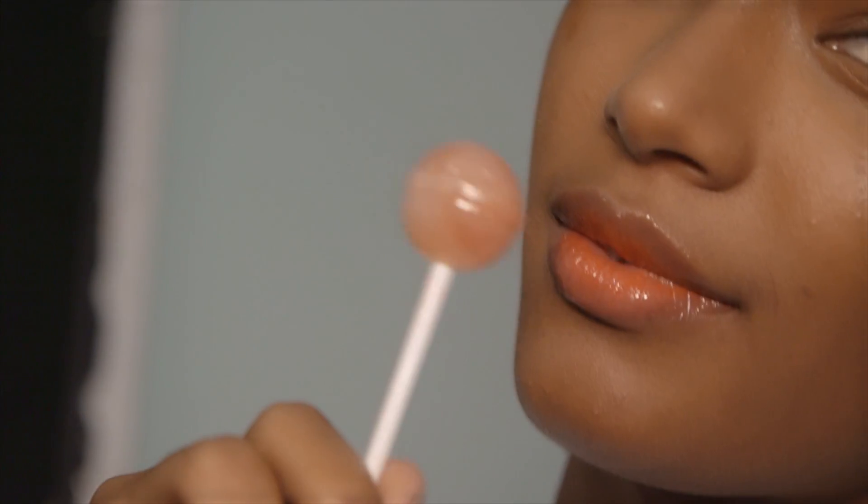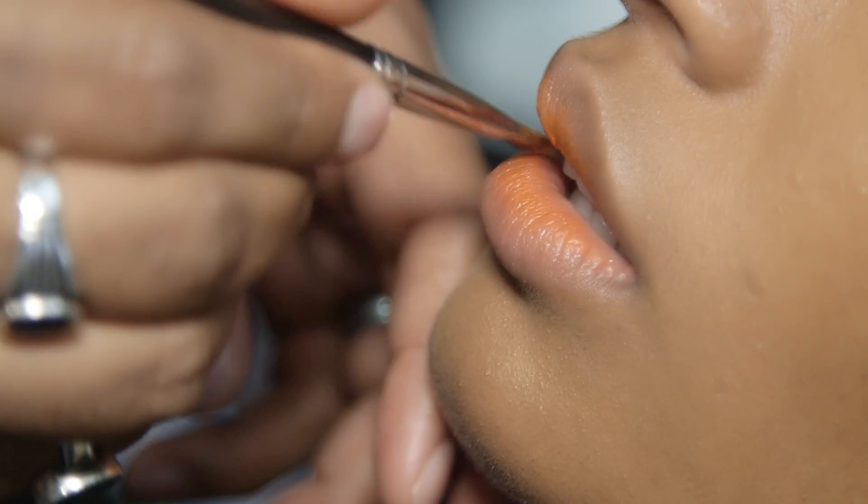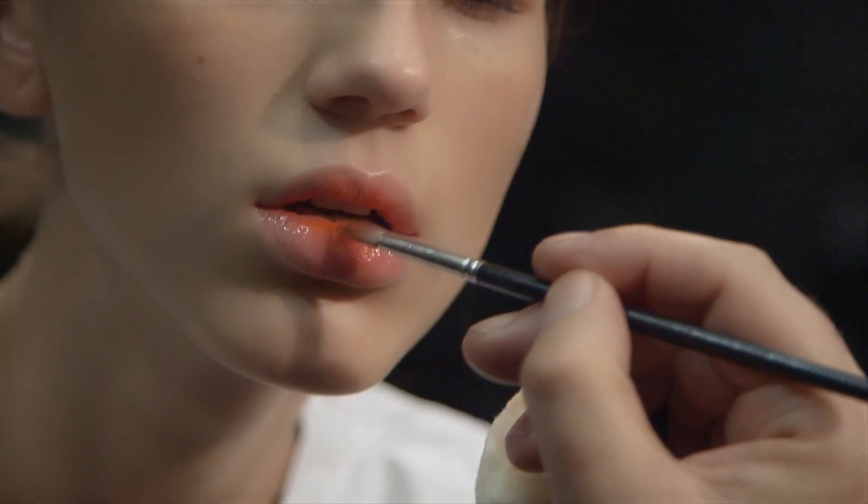This show's makeup is all about a very sweet girl who's just been enjoying her lollipop. All the skin is very clean, very youthful, and the lips have a little bit of bright coral from the center of the lips, diffusing outwards, and then on top we add a gloss.